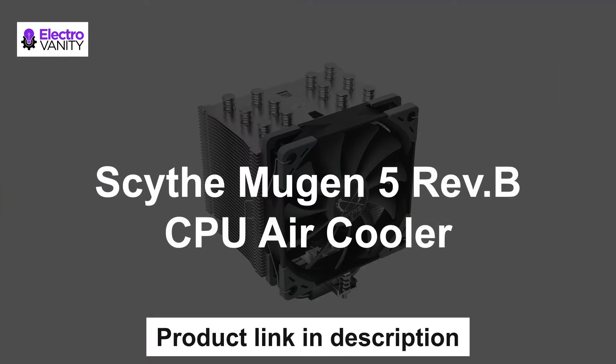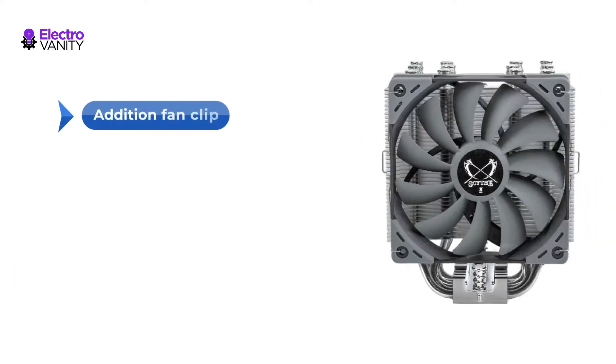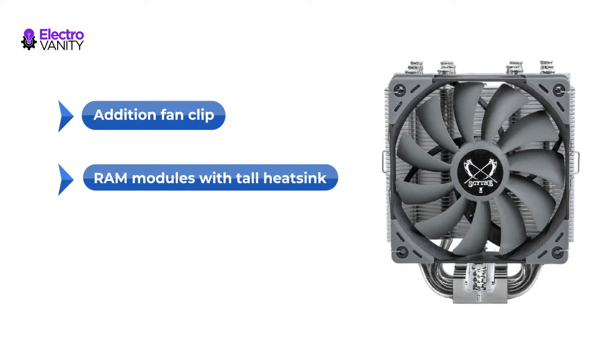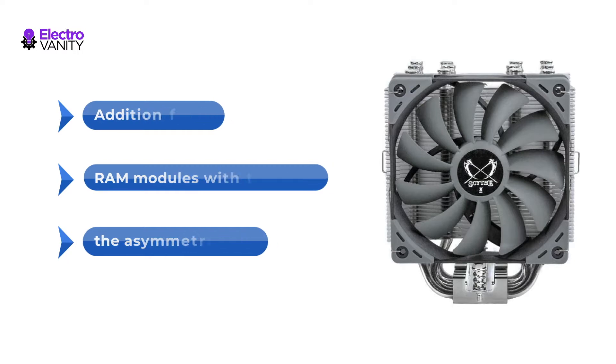The first one is the Scythe Mugen 5 Rev.B CPU Air Cooler. It features a quiet 120mm fan with high airflow and static pressure with silent operation. An additional fan clip allows adding a second fan in a push-pull configuration for maximum performance. RAM modules with tall heatsinks are no problem for the Mugen 5, as the asymmetric design allows unrestricted access to the memory banks.